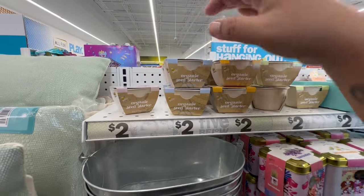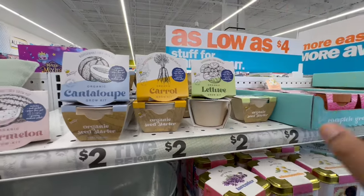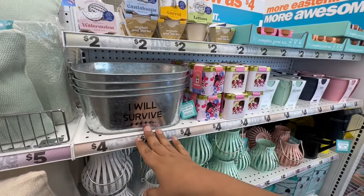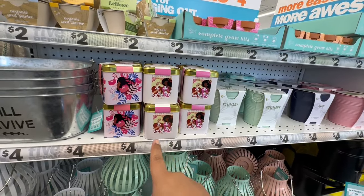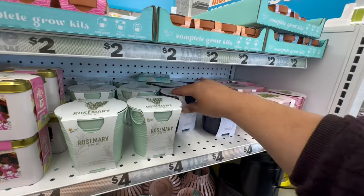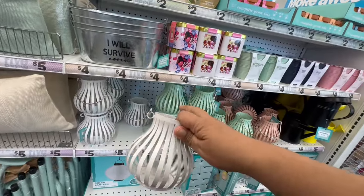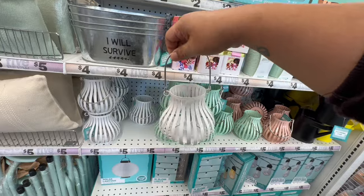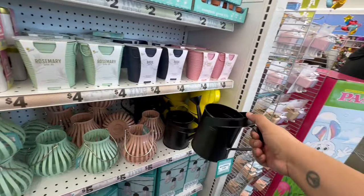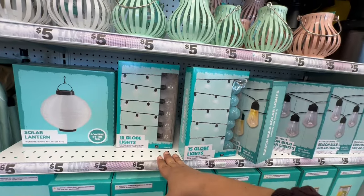They have organic seed starters — watermelon, cantaloupe, carrots, and lettuce — very nice. They have cute little metal planters for four dollars, and from the herb collection they have rosemary, basil, and mint. The quality is nice and heavy — if you don't like the colors you can always spray paint them. They also have a watering can for five dollars and globe lights for five bucks — love those lights!